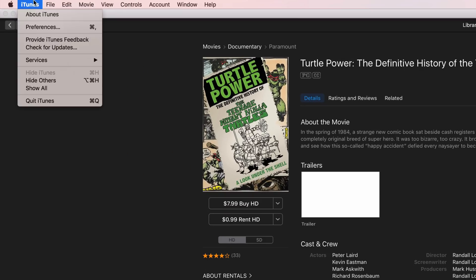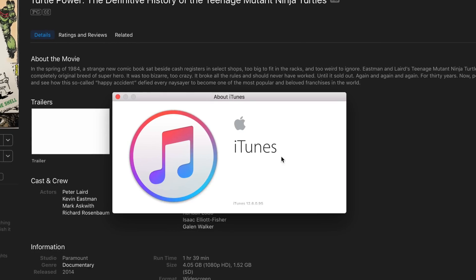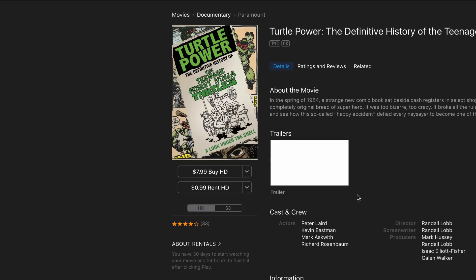Renting movies with iTunes has always been a little annoying, but with yesterday's iTunes 12.6 update, Apple addressed one nagging issue that makes the experience much better.